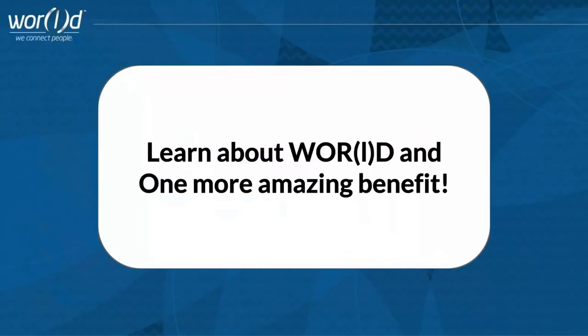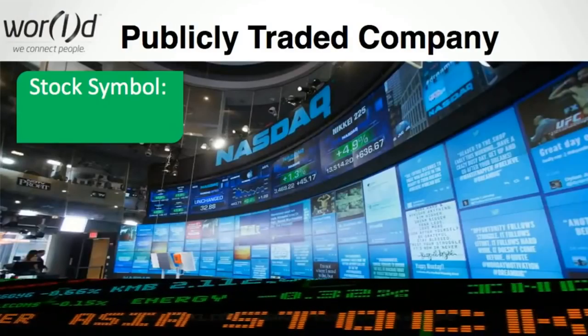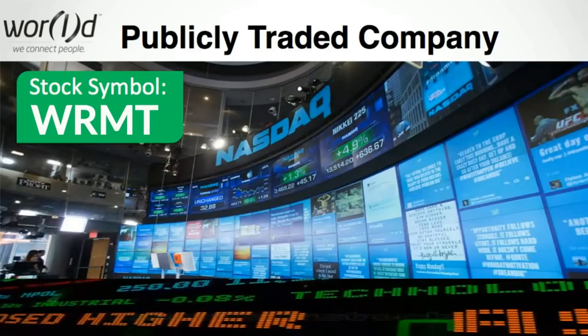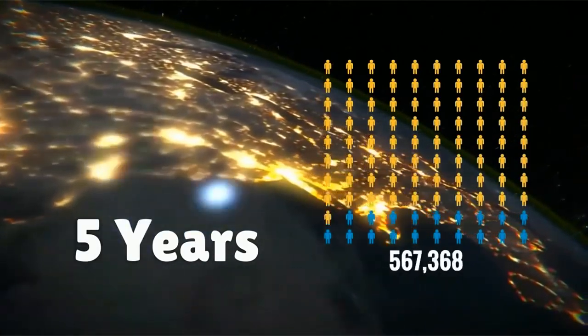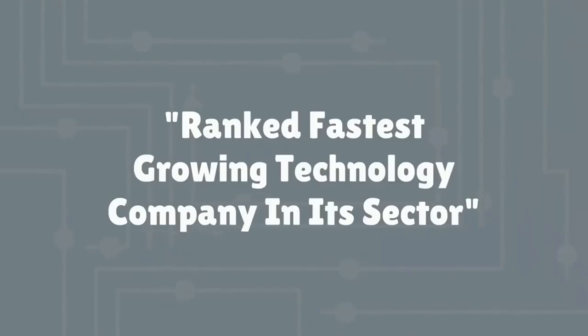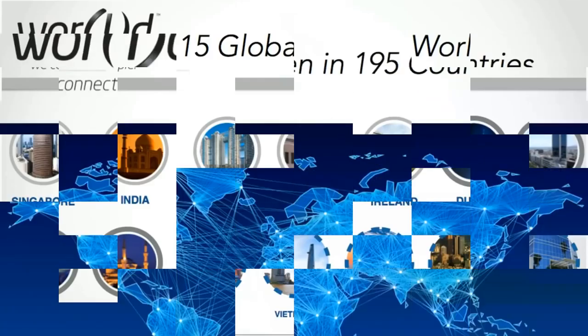But before you buy your Helos, let's learn more about World and one more amazing benefit World has in store for you. World is a publicly traded company on NASDAQ — its stock symbol is WRMT — and it's a company that's truly taking the world by storm. In five years, World has already created a community of over 700,000 customers worldwide and is ranked the fastest growing technology company in its sector.